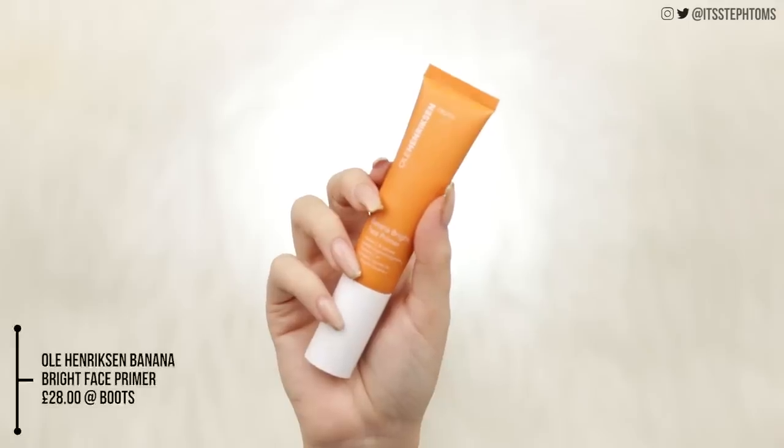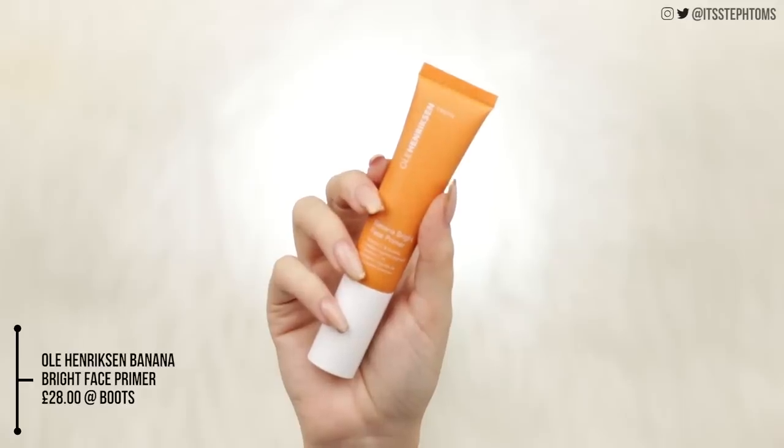First of all for primer I'm going to be using the Ulla Henriksen Banana Bright Face Primer. This is probably one of the most hyped-up primers over the past few years. I've heard so many people talk about it and I've had it for a while but just haven't used it yet, even though I've heard it's meant to be one of the best. It smells exactly like the Truth Serum and the orange cream that I love.